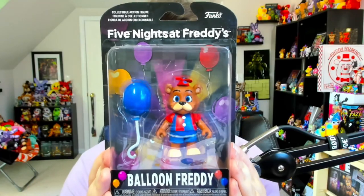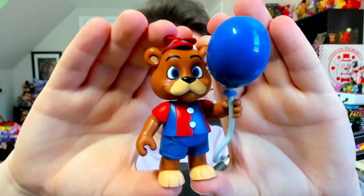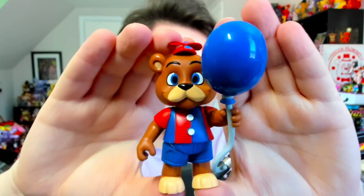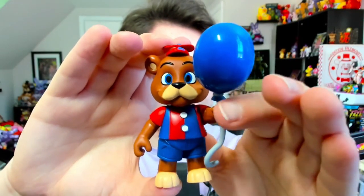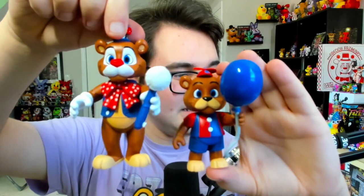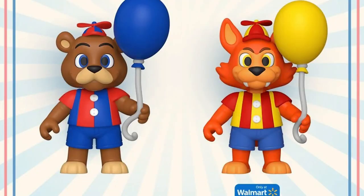That brings us to our final action figure for today — also the smallest — it is Balloon Freddy. Look at how tiny this dude is! There is also a Balloon Foxy action figure, though that is exclusive to Walmart and unfortunately hasn't been released just yet, but I'll put a picture up on screen so you can at least see it. This is Balloon Freddy outside of his box — Freddy is now a child, he's very small, rocking the Balloon Boy appearance with the red and blue shirt and propeller hat. Comparing to Circus Freddy, he is significantly smaller — whatever this guy is used for, he's probably going to be very tiny.